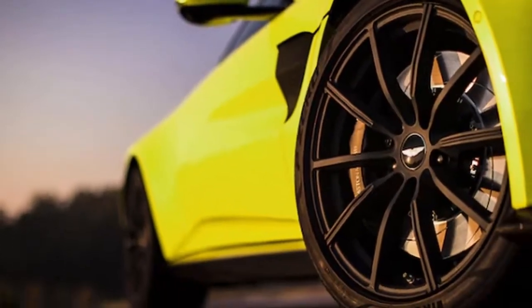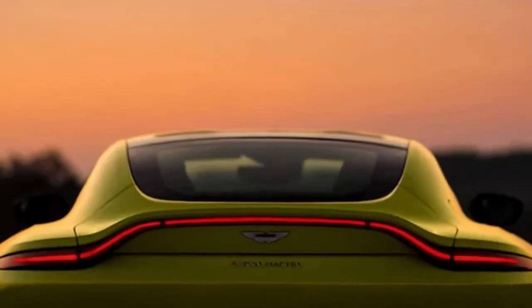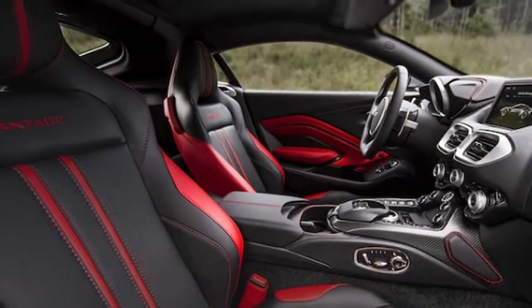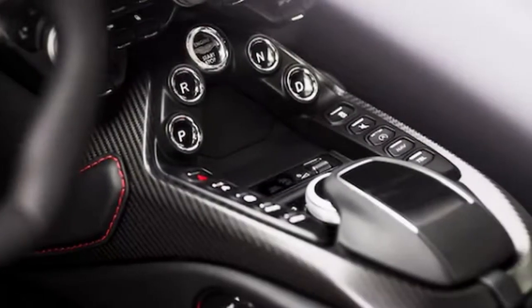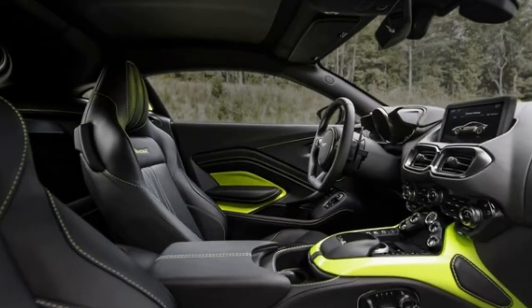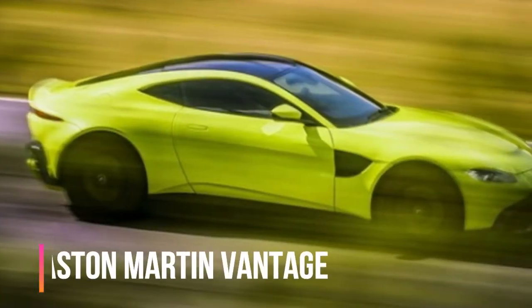The new Vantage rolls on a version of the new DB11 platform that's been shortened four inches. Though the front two-thirds of the platform is effectively shared with the DB11 V8, Aston Martin claims 70% of its components are new or have been upgraded. Among the key changes are a completely new rear-end structure featuring a solidly mounted rear subframe and a repositioned gas tank. The Vantage also gets an electronic differential — the first ever fitted to an Aston Martin — and rolls on specially developed 20-inch Pirelli P Zero tires.